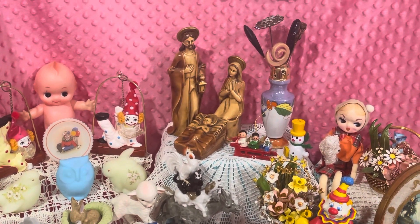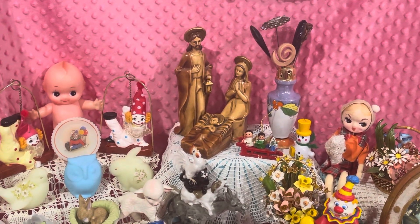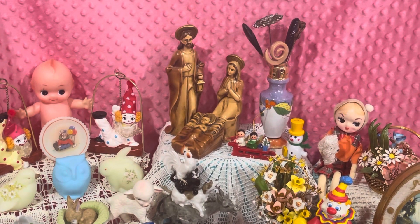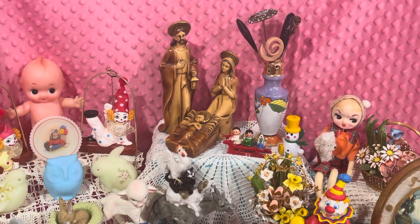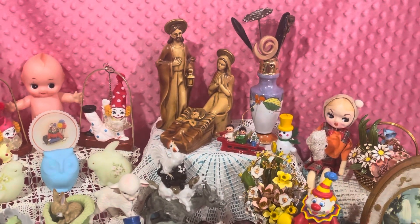Hi guys, this is Sam with the Pink Elephant Parlor and I'm going to show you a preview of the items that I will have available tomorrow at my sale at 3 p.m. Central Time. That is July the 16th at 3 p.m.